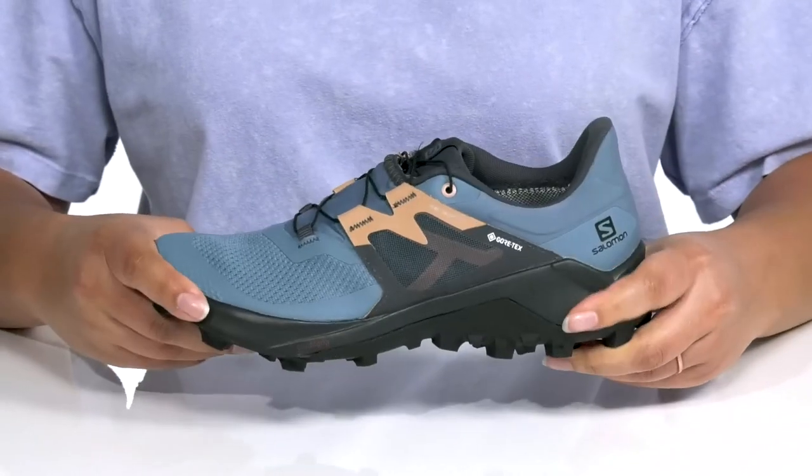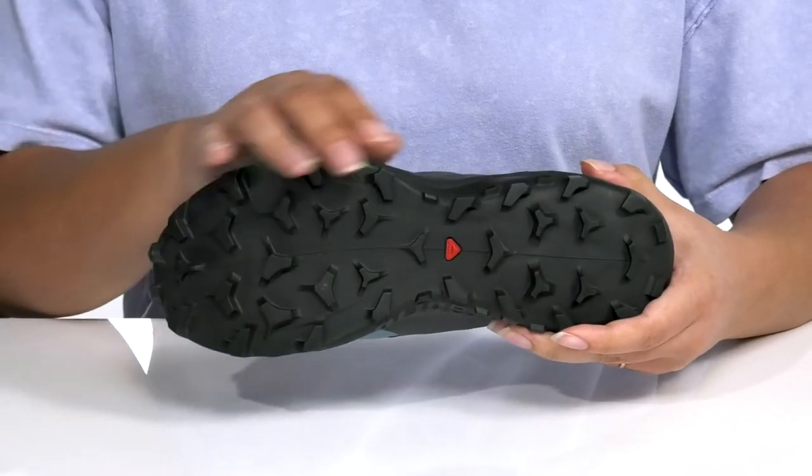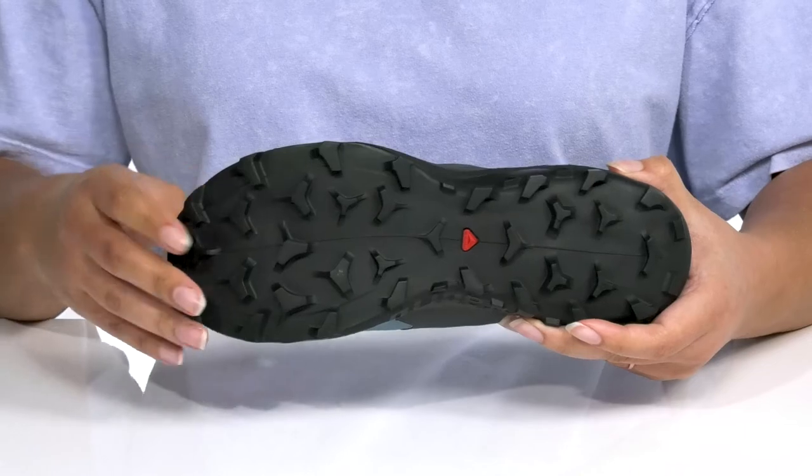The midsole has a durable and sturdy build, and it's all on top of a ContaGrip synthetic outsole that has an aggressive lug design which ensures grip on all surfaces and terrain.